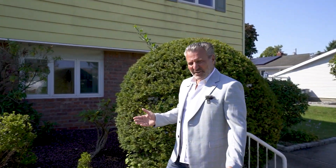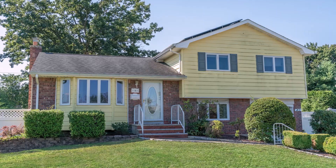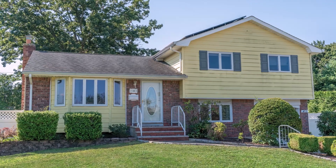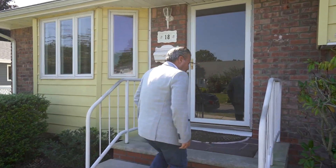Can you believe we have a house for sale in Comac in the Mayfair section for under $700,000? That can't be, right? Oh, it be! Hello again everybody, it's your friendly neighborhood realtor Jim Manicus from Realty Connect. Today I'm standing in front of 18 Pickwick Drive in my hometown of Comac, New York. You want to see this baby? Come on, let's take a look.